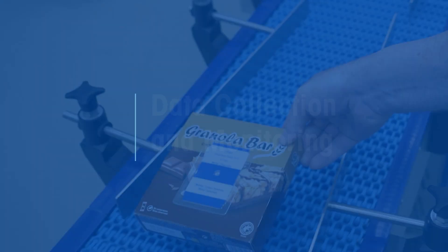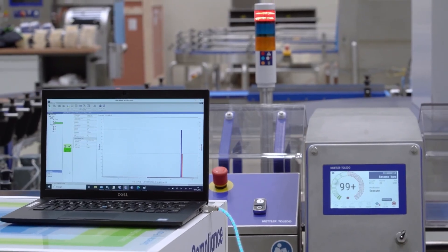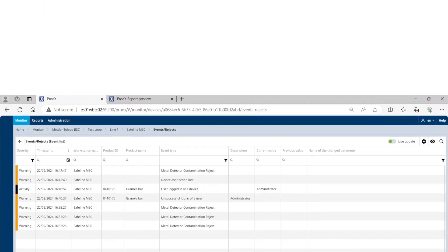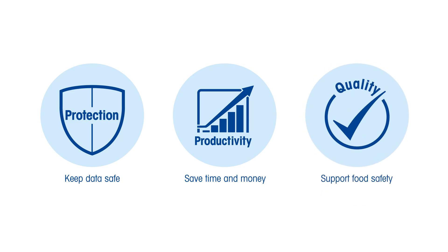With data management software, real-time monitoring notifies you of production errors instantly, allowing for quick fixes and helping prevent costly food recalls. Data management software helps keep your data safe, saves time and money, and brings food safety to the next level.